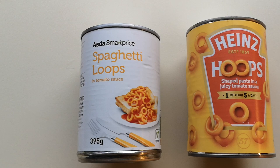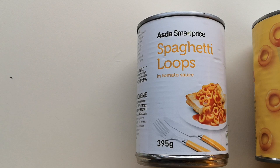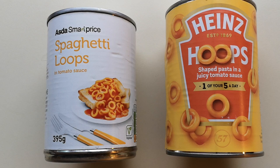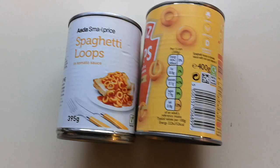We're going to have a hoop-off, or a loop-off. We've got Heinz Hoops coming in at 85 pence, and we've got Asda Smart Price spaghetti loops in tomato sauce coming in at 13 pence. 13 pence against 85 pence - what a difference! The Asda Smart Price is 395 grams and the Heinz Hoops comes in at 400 grams, so it's only five grams more.